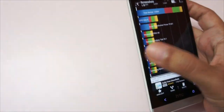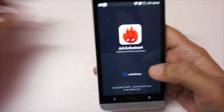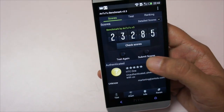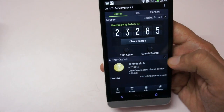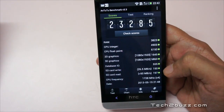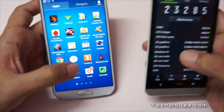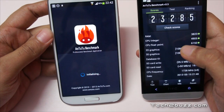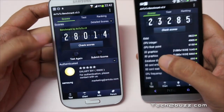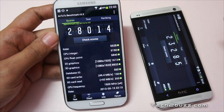Let me put the S4 on the side and let's also look at the Antutu benchmark. We ran it earlier and got a score of 23,285 for the HTC One — here are the detailed scores. Let's also look at the Antutu benchmark on the Galaxy S4, where we get a score of 28,014. Here are the detailed scores for that as well.